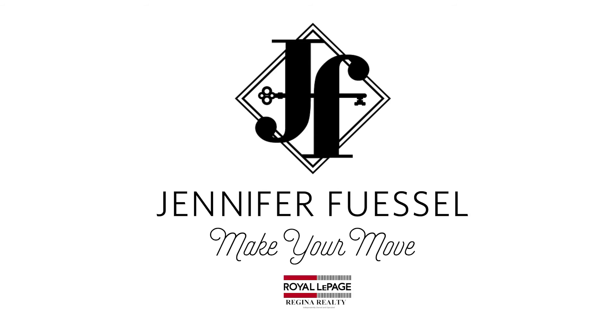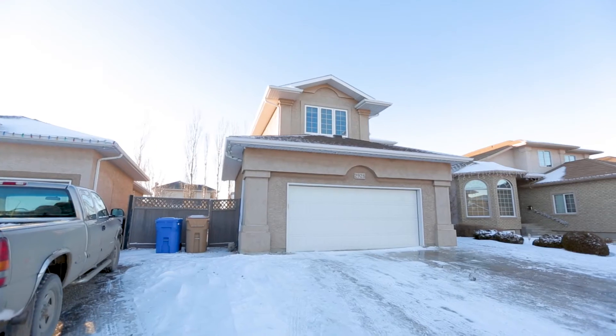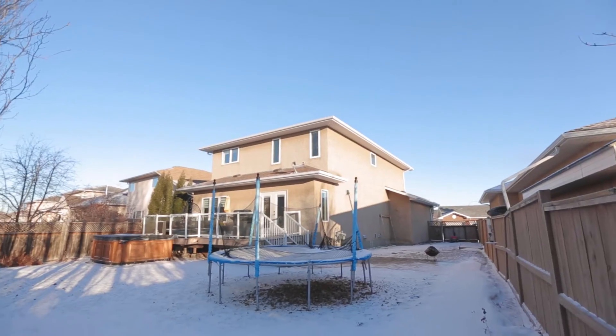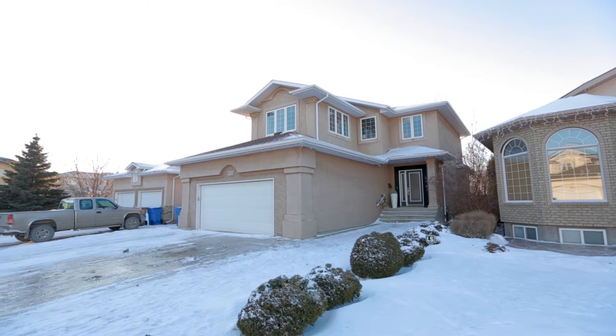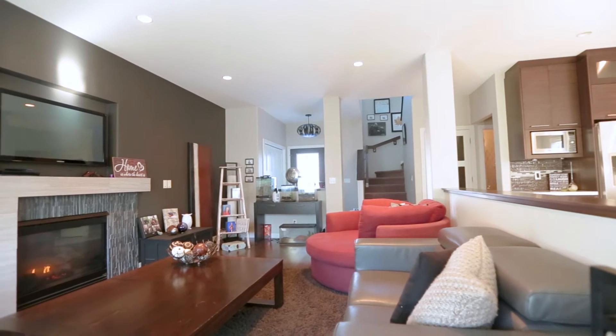Welcome to 2928 Ascot Road in desirable Windsor Park. Located on a quiet street and just a five-minute walk from schools, this 1,870 square foot Varsity-built home offers five bedrooms and four bathrooms and is the perfect fit for any growing family.